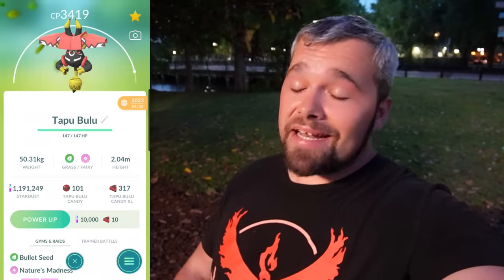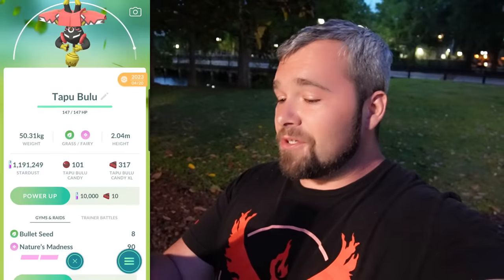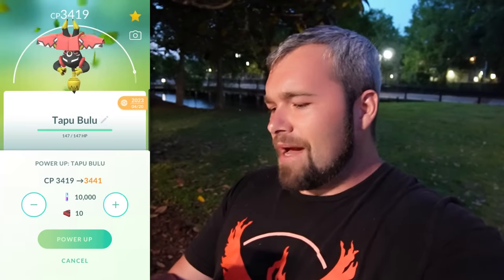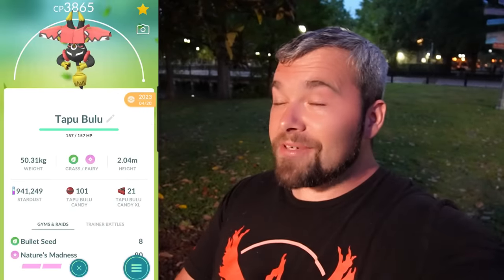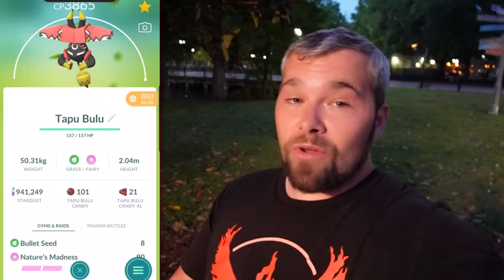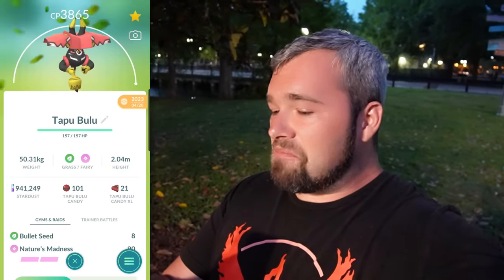Now we're done with the raids, and I have just enough XL candies to power up this hundo Tapu Bulu. I've also used an Elite Charge TM to give it Nature's Madness, because apparently that's pretty good for it. So let's do it — we're going to power him up all the way to 3865. It's going to cost a lot of dust. But now we're done — he's a 3865. Pretty cool.